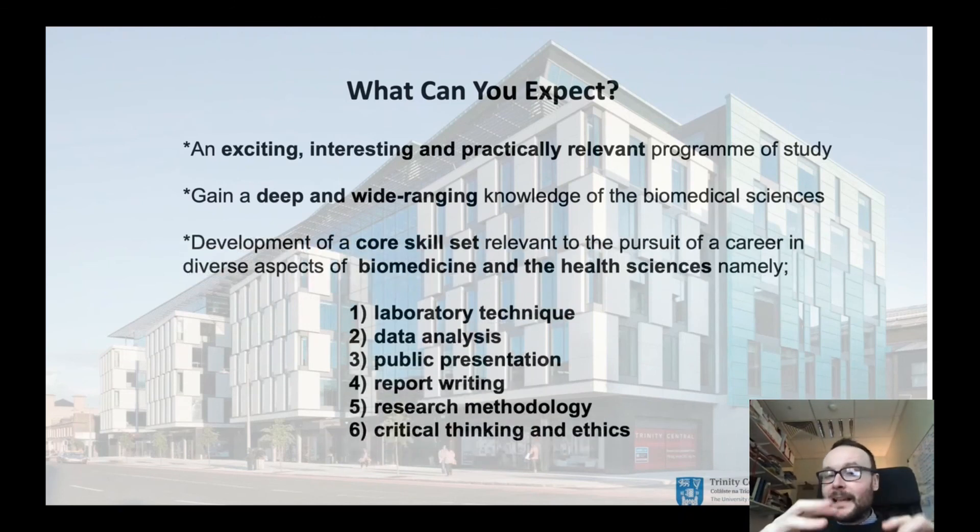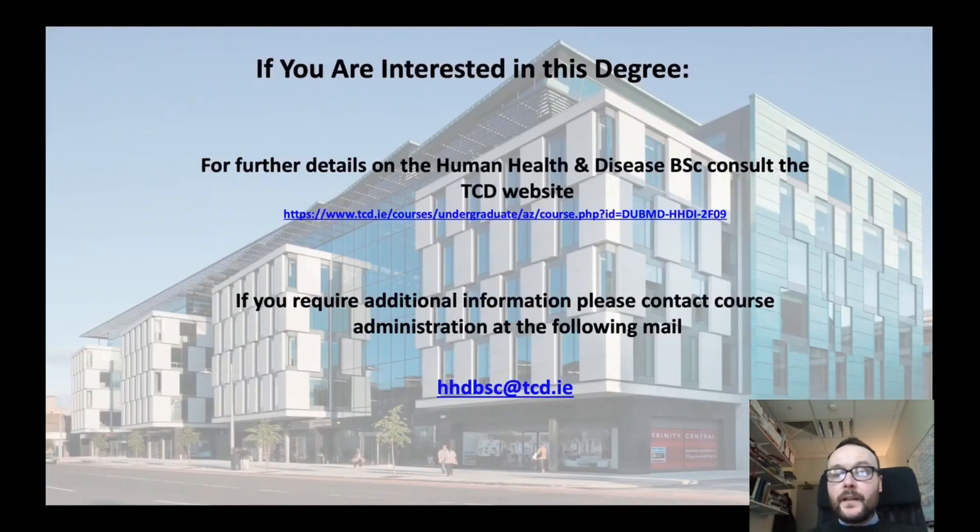You will also develop a key skill set in terms of your writing skills, your presentation skills, critical analysis, and a research background in research methods, technique and data analysis. If you're interested in the programme, further details can be obtained on the Trinity website. If you require additional information, please contact our course administration at the hhdbsc.tcd email address.